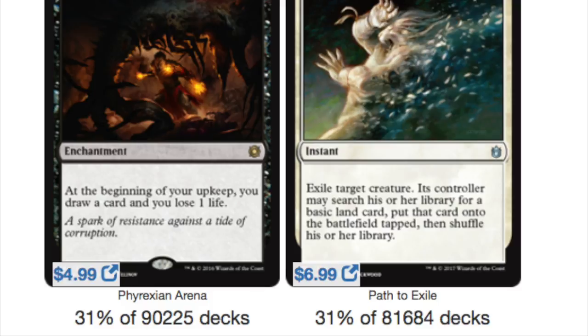Phyrexian Arena: out of the 90,000 plus decks that play black, 31% will play Phyrexian Arena. Makes sense — it is also a five-dollar card, mostly thanks to reprints.